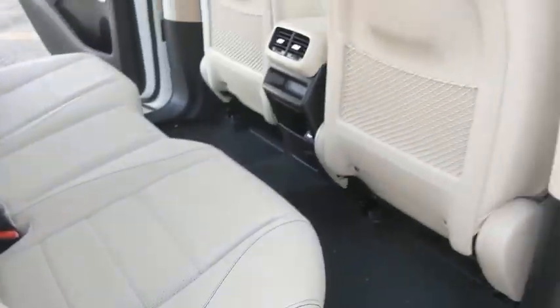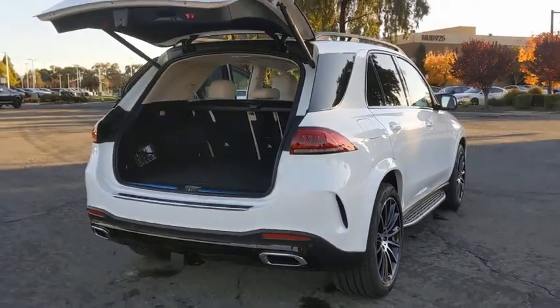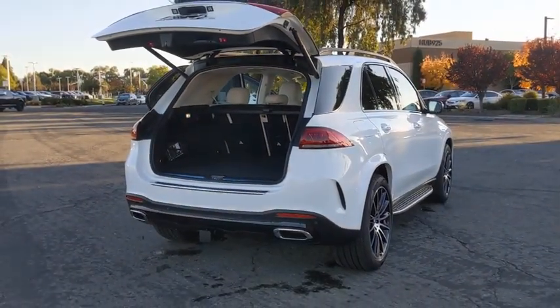All-wheel drive, Bluetooth, leather-wrapped steering wheel, adjustable steering wheel, power steering, auto-dimming rear-view mirror, floor mats, keyless start, and aluminum wheels.